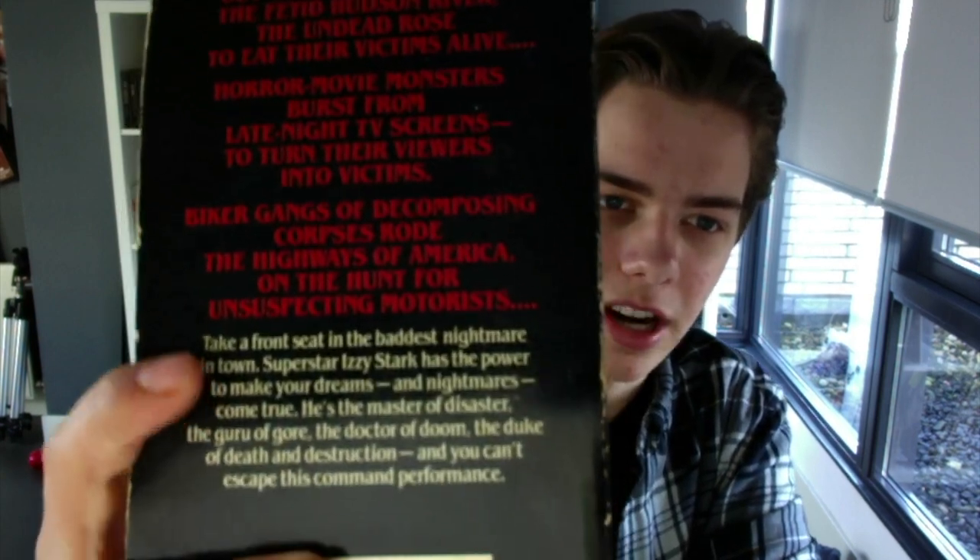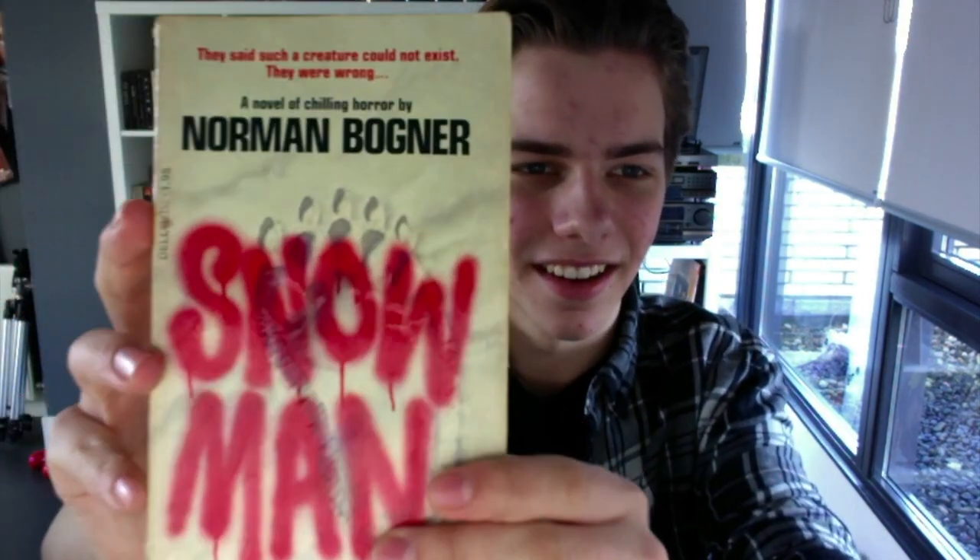Like you've got the mailman on some books, and Sandman, and Dead to the World — which I'll get to later. Then we have Snowman by Norman Wagner. This is like a 3D kind of cover — you can kind of see it on the inside. It's kind of glossy and 3D.